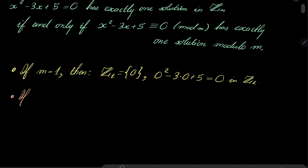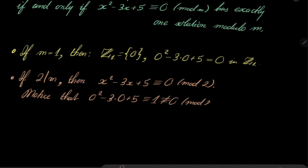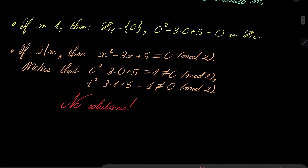Let's tackle the case when m is even. If m is even, then a fortiori x squared minus 3x plus 5 should be congruent to 0 modulo 2. But notice that 0 squared minus 3 times 0 plus 5 is congruent to 1, not 0, modulo 2; and 1 squared minus 3 times 1 plus 5 is also congruent to 1, not 0, modulo 2. So we have no solutions.